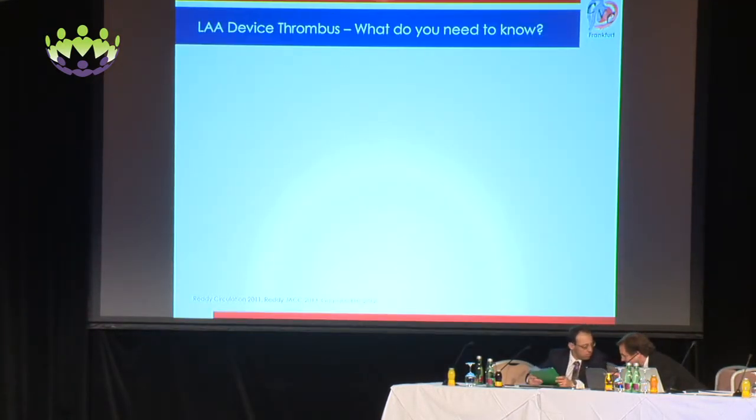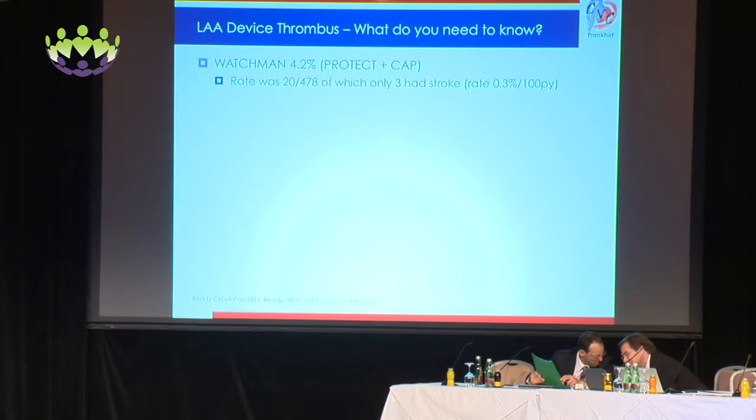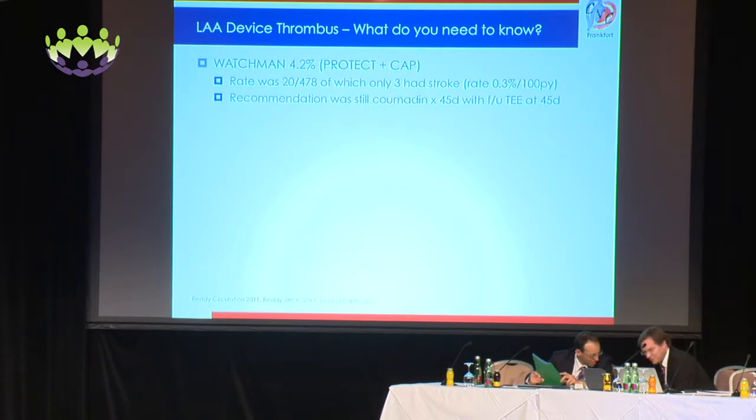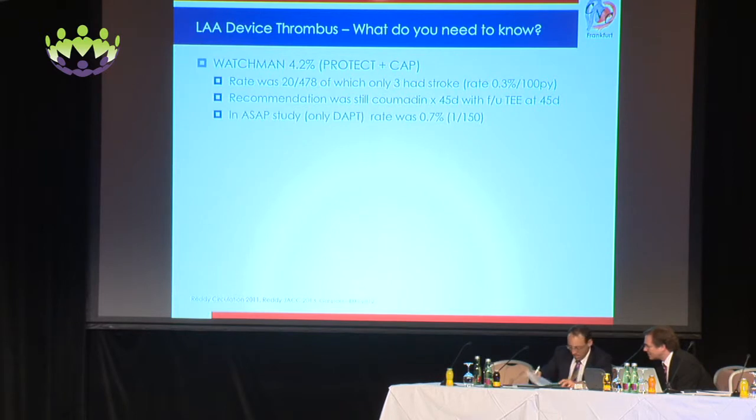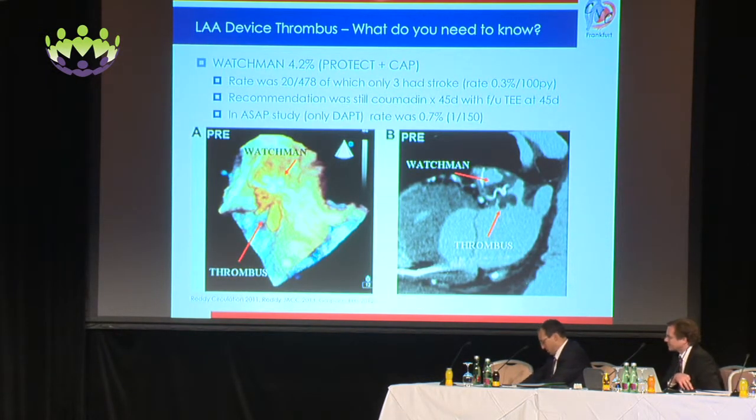So LAA device thrombus — what exactly do you need to know? From the Watchman trial, the rate was 4.2%, exactly 20 over 478, of which only three had strokes, so about a rate of 0.3% per 100 patient years. The recommendation was Coumadin for 45 days with a follow-up TEE at 45 days. In the ASAP study, which was only DAPT, the rate was only 0.7%. Here you can see an episode of thrombus with the Watchman device.